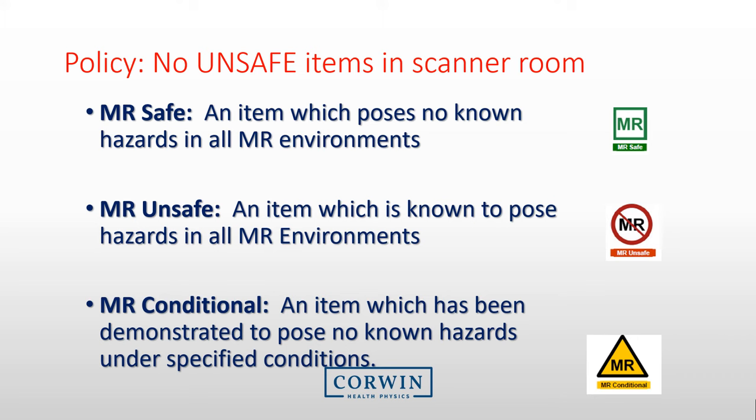Because of this extreme magnetic field, we have a policy that no unsafe items enter into the MRI room. There are three separate classifications of items for entry into the MRI room. An item that has the MRI safe symbol on it will indicate that the item is considered safe when brought into the MRI suite under any conditions. An item that is unsafe is one in which we know it poses hazards in all MRI environments and must not be brought into the MRI suite. An MR conditional labeled device is one that has been demonstrated to pose no known hazards under specific conditions. The documentation with these devices must be reviewed and evaluated to ensure the MR conditional device can be brought into the MRI room. For instance, some items may be labeled conditional and specified that they have been evaluated and found safe in a 1.5T magnet room, which would mean that the item has not been found safe to be within an MRI room that is a 3T system.